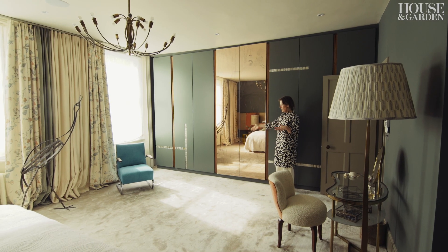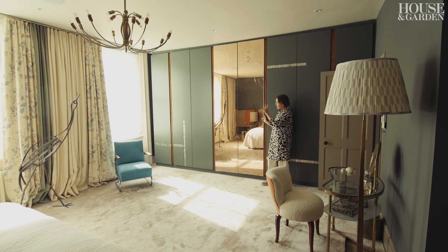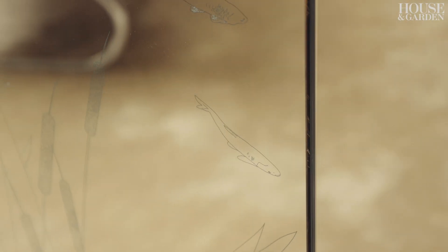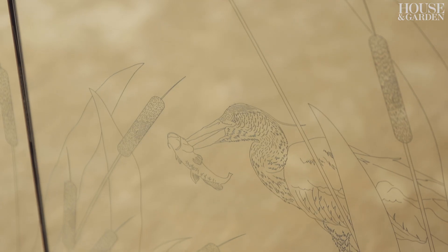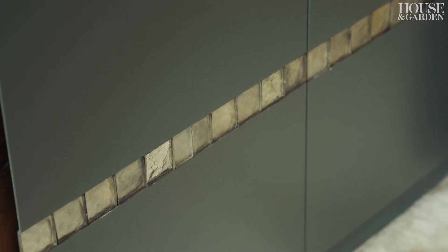These were originally the old wardrobes that were here, so we just redid the doors on them to help break it up a bit. Otherwise it was just reusing the doors, painting them, and then putting a few little insets into them.